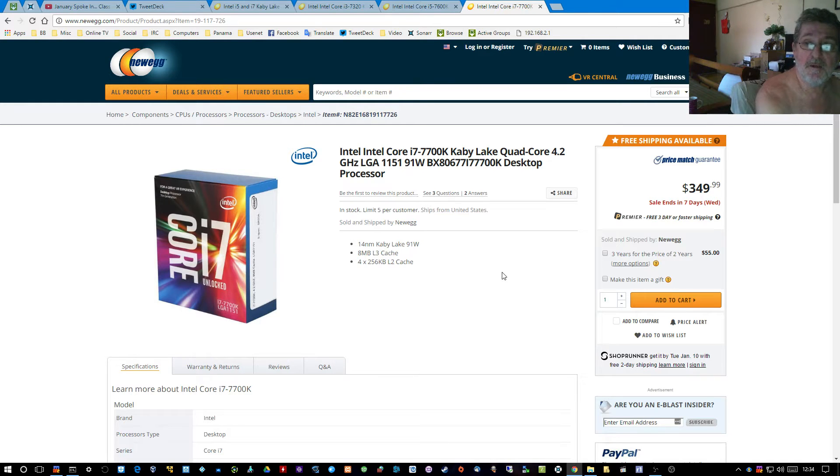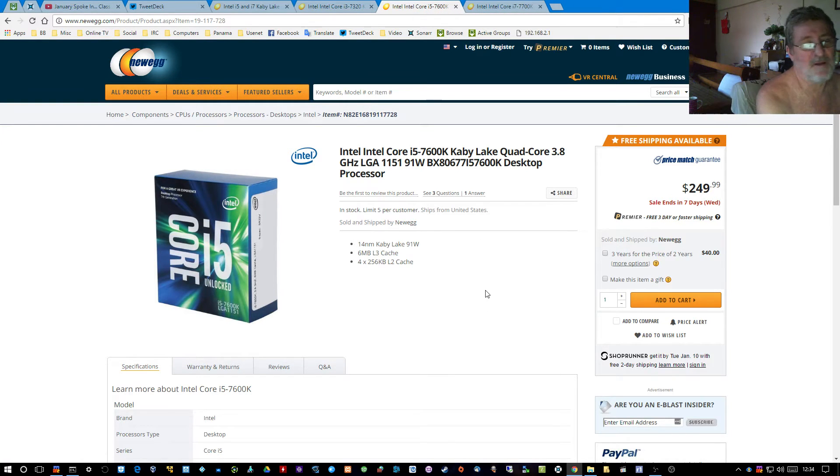For gamers who stream and video edit, the i7 is $349.99 right now at Newegg. When you're done watching my video, put it on order — I don't get any money for it, but I recommend you get it if you're an editor, gamer-slash-editor, or streamer. If you don't stream, you can probably get away with the i5, but I wouldn't use it for editing because it's going to take a long time compared to that i7. That extra hundred bucks is worth it.